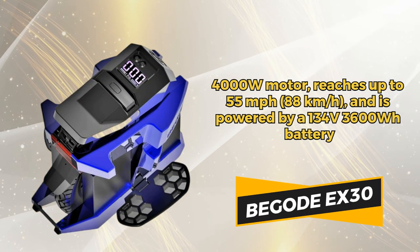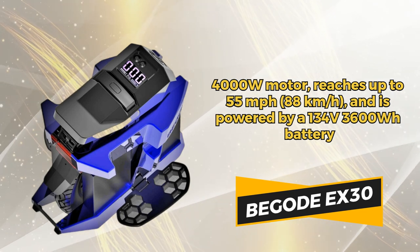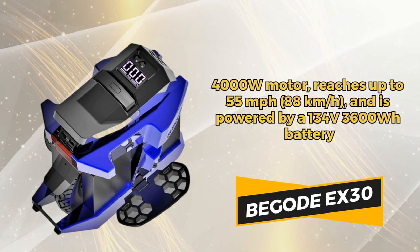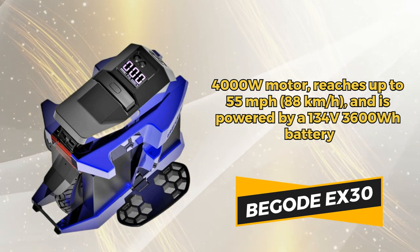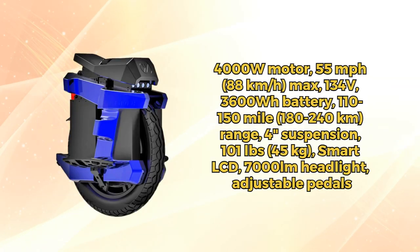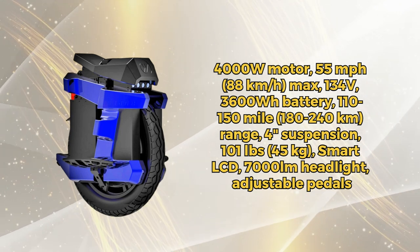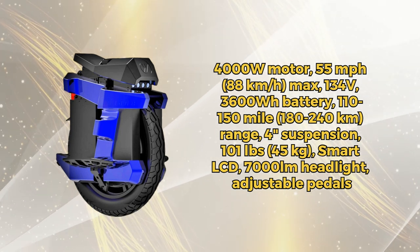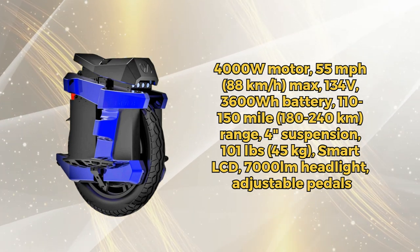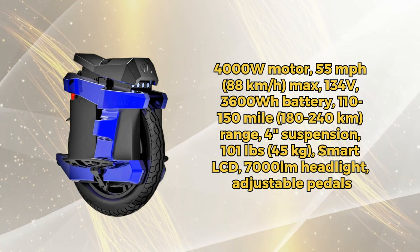Zoom past the cityscape with the Begoat EX30. This electric unicycle is a powerhouse, featuring a 4000-watt motor that propels you at speeds up to 55 miles per hour. With a 134-volt 3600-watt lithium-ion battery, you can cruise for 110 to 150 miles on a single charge. Weighing 101 pounds, it supports riders across its 20-inch wheel. The EX30 shines bright with 7000-lumen headlights, ensuring you're visible day or night.